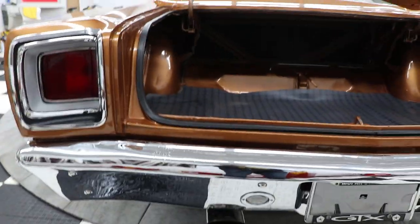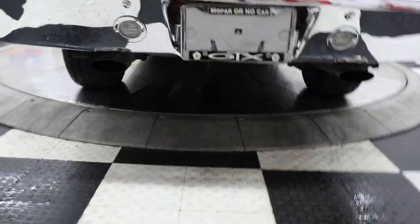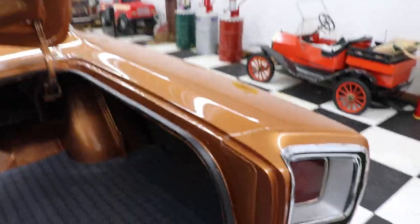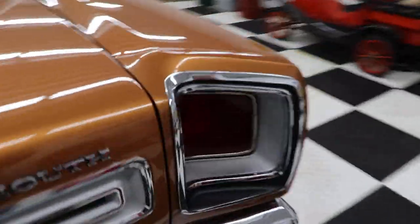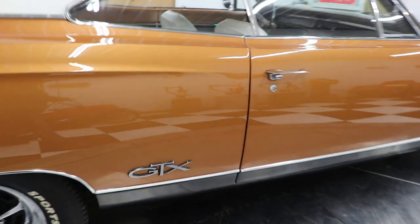Very nice inside the trunk. The bumpers, the chrome, the brightwork on this car is very nice. The chrome bumper is in great shape. Look at the bezels on the taillights — they're in excellent shape. Chrome tips on the back, and the GTX license plate says 'Mopar or No Car.'